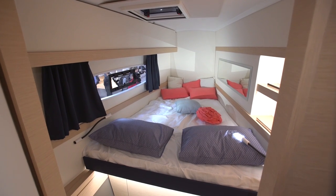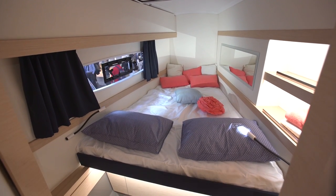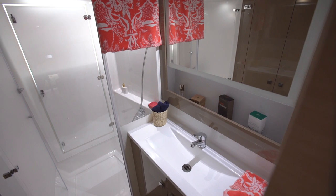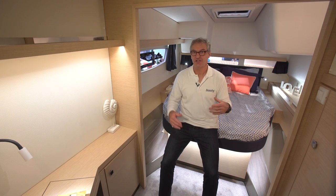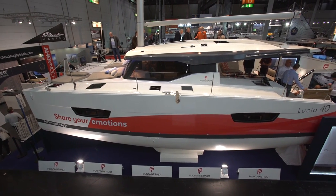The boat is available in two layouts: either with four double cabins and en suite heads for charter operations, or as this one with a large owner suite to starboard and two guest cabins to port.